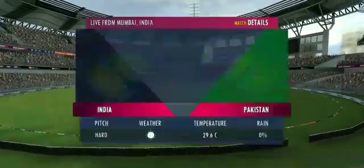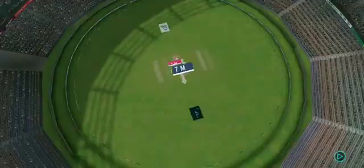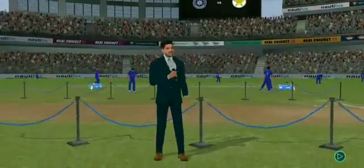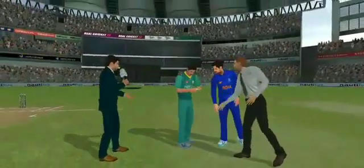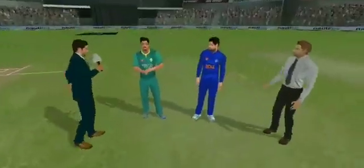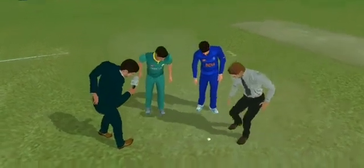Welcome to one and all. Thank you for joining us. It's a beautiful morning and we are sure it's going to be a very high intensity game. It's a hard pitch. The batsmen would have to be wary of the extra bounce on offer here. However, once they settle down, the ball should come nicely onto the bat.